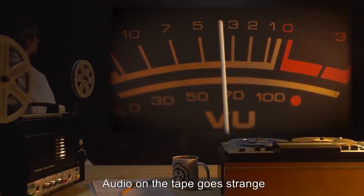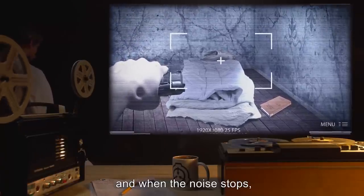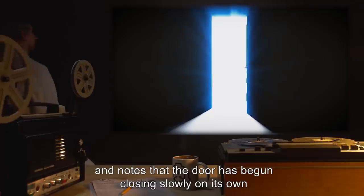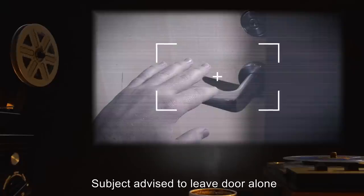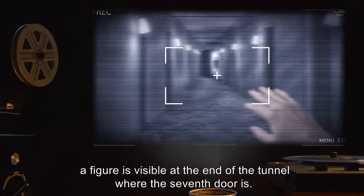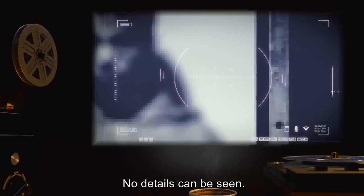As subject moves toward the book, audio on the tape goes strange — a high-pitched screeching noise like grinding metal dominates all communication for 3.5 seconds. Subject has not touched the book, and when the noise stops, asks Control to repeat the request. Control made no requests during that time as headsets were removed. Subject advised to leave room and notes that the door has begun closing slowly on its own. Careful review of the following 10 seconds of tape shows a figure visible at the end of the tunnel where the 7th door is — the door is open only enough for a face to be seen through a crack before the door silently closes. No details can be seen.